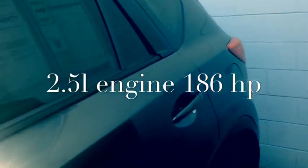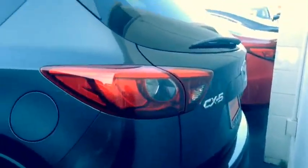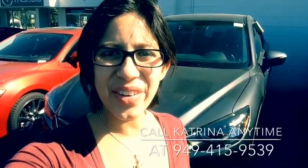Get a view of the back end real quick for you. Thank you again, Patty, for your interest in the pre-owned Mazda CX-5 Grand Touring.